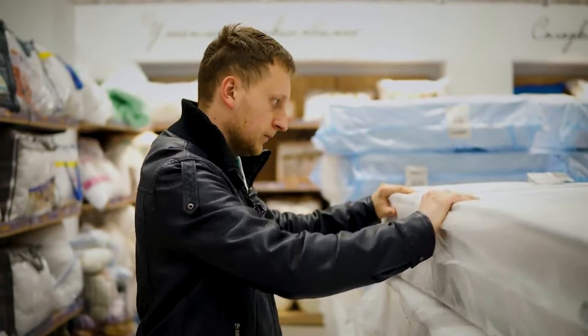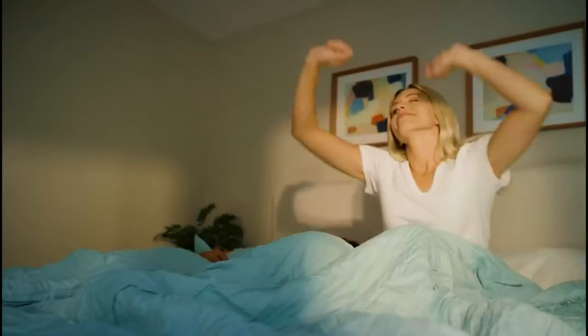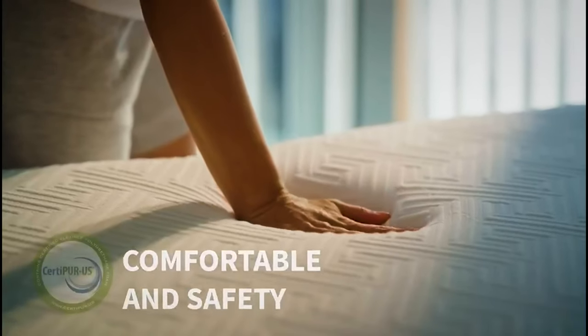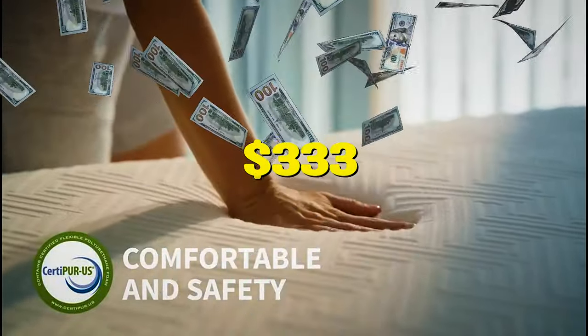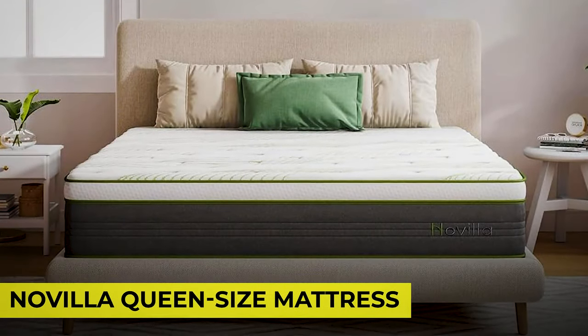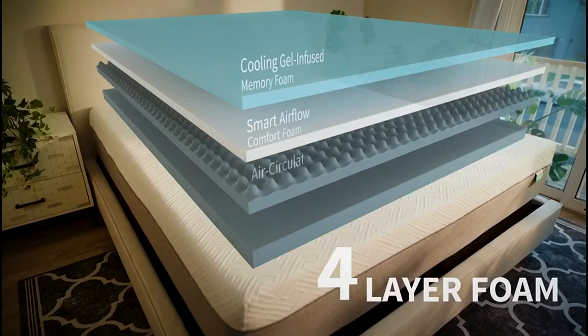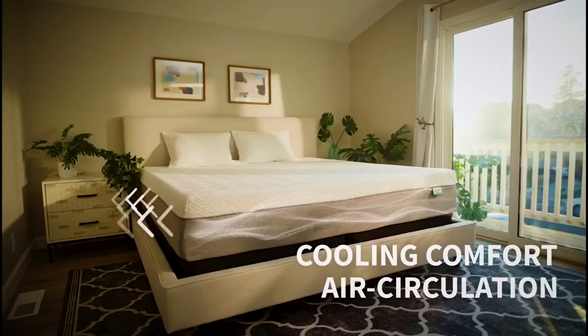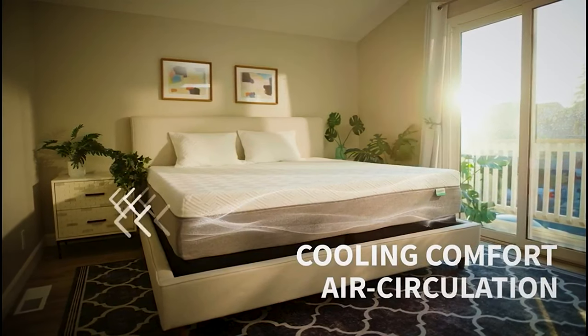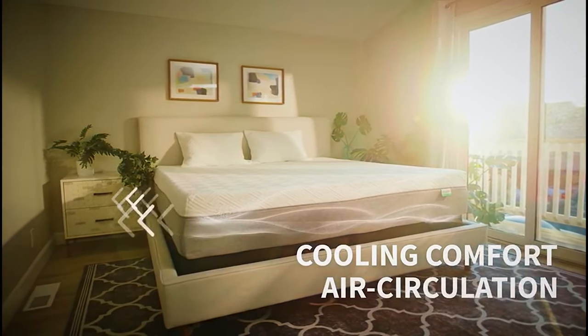Since you spend 8 hours a day recharging while sleeping, it's only right that you invest in a good mattress. Novilla is offering an early Black Friday deal with a flash sale that knocks 5% off the price of a queen-size mattress to just $333. The Novilla queen-size mattress offers good pressure relief and motion isolation for anyone with achy joints, and it comes with a lifetime warranty and a 100-day free trial, so you'll have plenty of time to make sure it suits you.